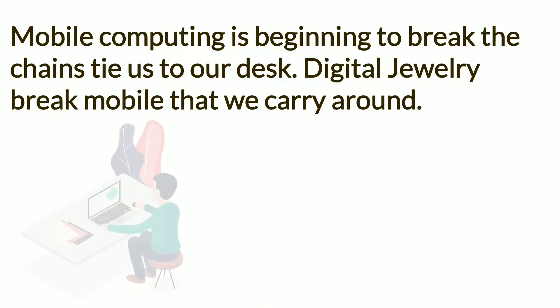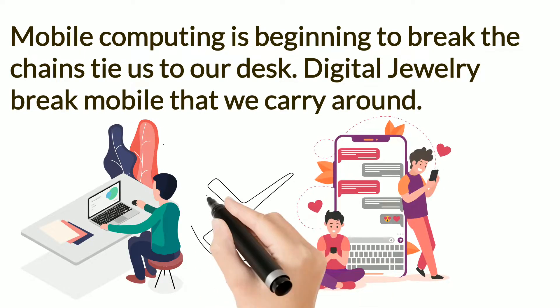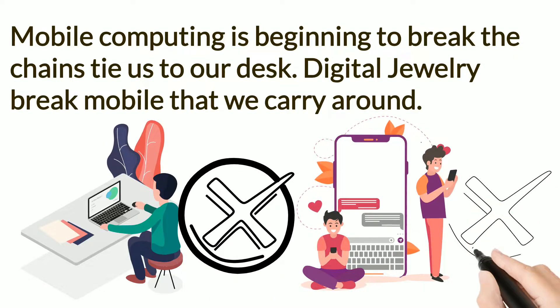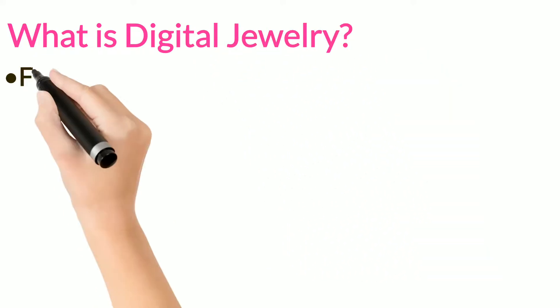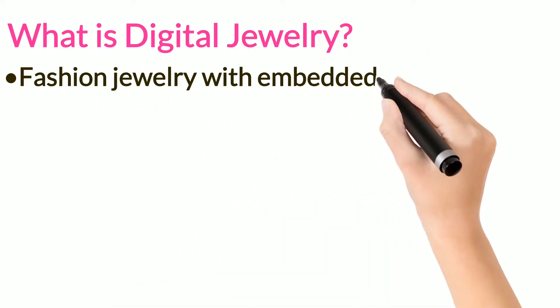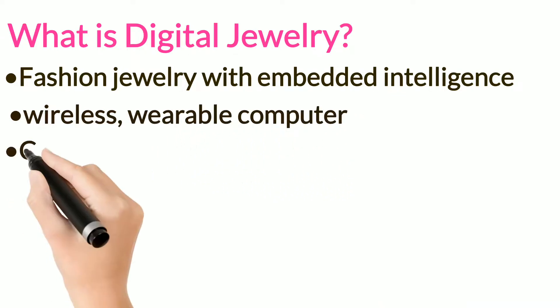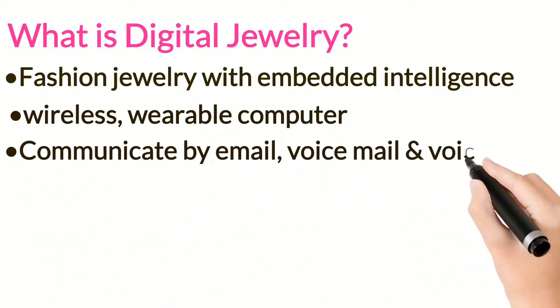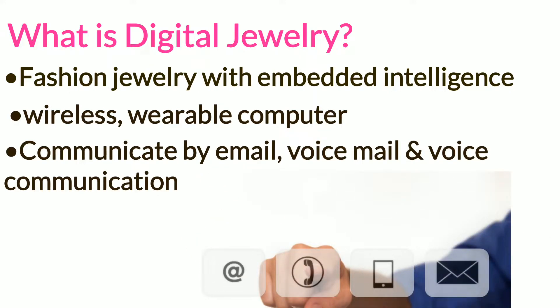Mobile computing is beginning to break the chains that tie us to our desk. Digital jewelry, the next stage of computing, will break the mobile device that we carry around. Digital jewelry is the fashion jewelry with embedded intelligence. It can be defined as wireless wearable computers that allow you to communicate by way of email, voicemail, and voice communication.